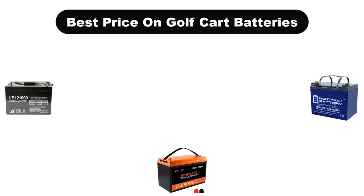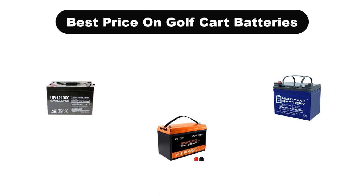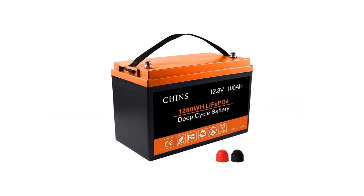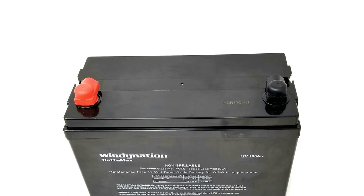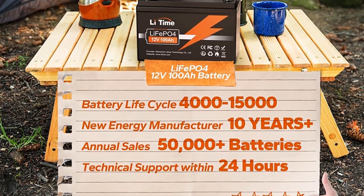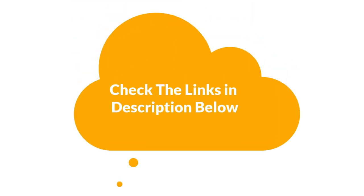Hello everyone. In this video, we are going to cover the 5 best price on golf cart batteries in the market, which are the best for you considering some unavoidable factors that you might miss out without watching this video. We are going to give you an impartial review to help you find the best from a plenty of irrelevant products. For more info and updated pricing of the products mentioned in the video, make sure to check the links in the description below.